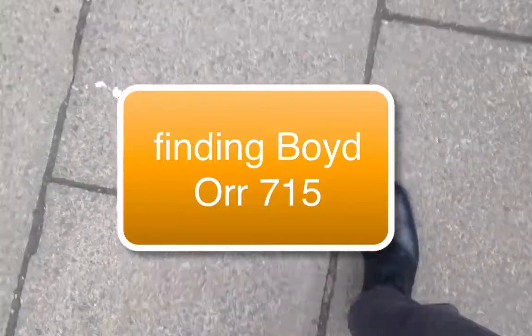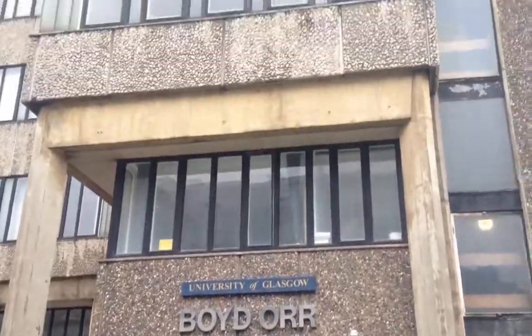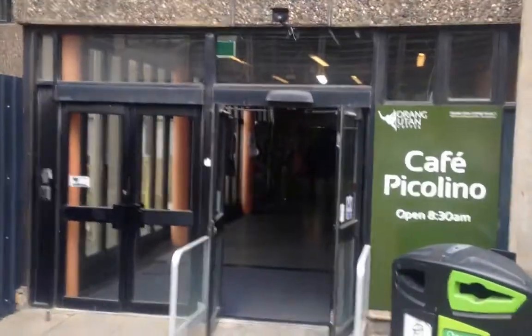This is a video showing you how to get to the first year lab in the Boydor building. This is the front entrance, or maybe the back entrance, depending on which way you come in.